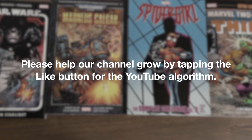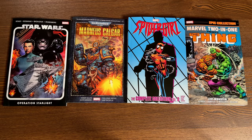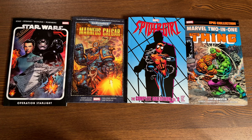These books are due out in the direct market on April 7th and then a couple of weeks later in the book market. Today we're going to kick off with four books, and you know me, I love to talk about these things. So we're going to kick it off with Star Wars.